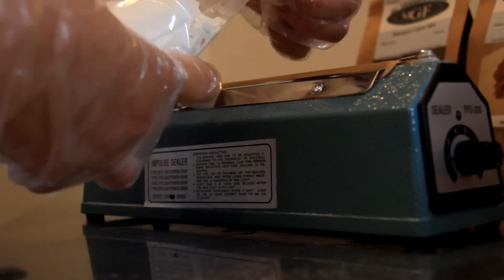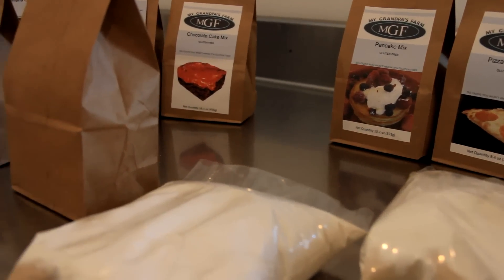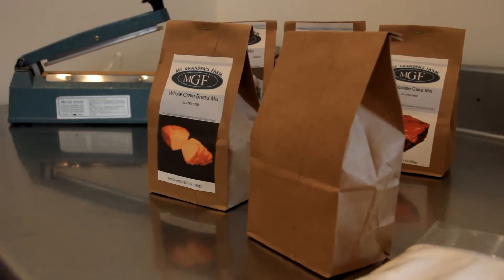They're all dry mixes, and we make many different flavors of cakes, pizza crust, a couple of breads, and pancake mix as well. And we continue to keep bringing out new mixes, new flavors, and new ideas that our customers have requested.